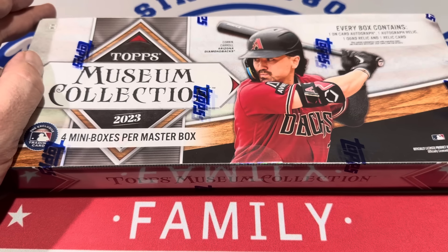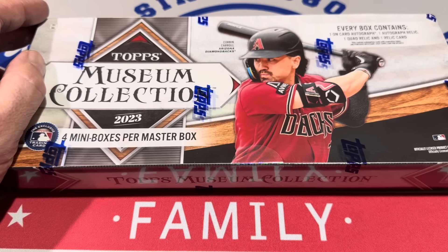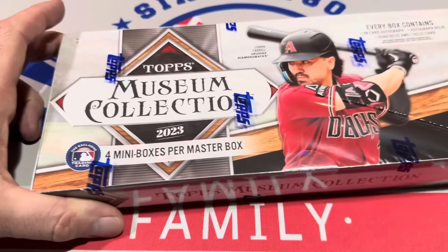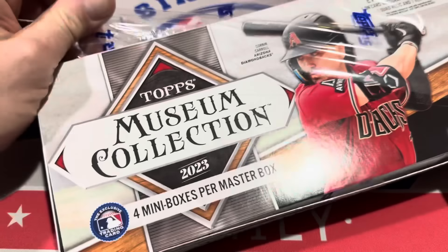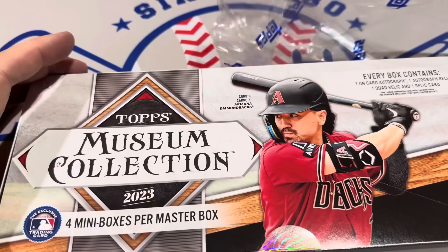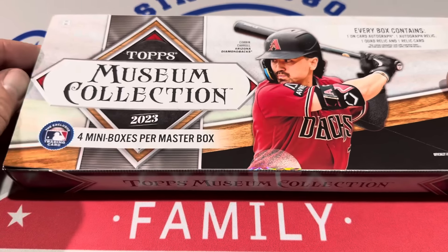It's about a $400 box. The price on this started off at $400, dropped down to like $320 a couple months ago, and it's back up around almost $400 again. It's a pretty popular product. You get two autographs per box.